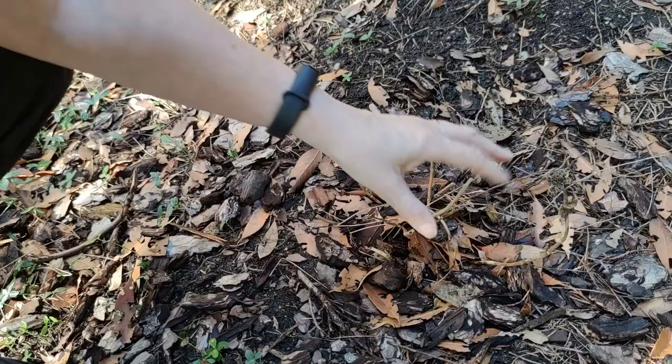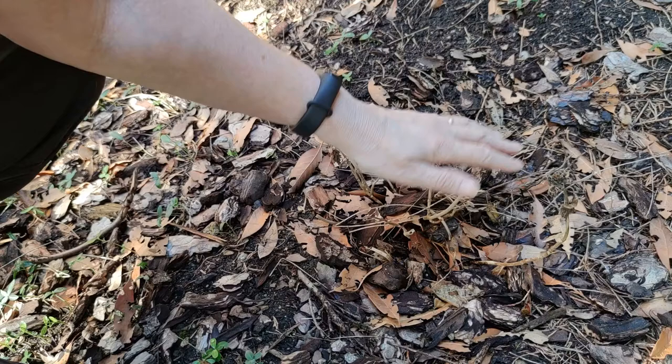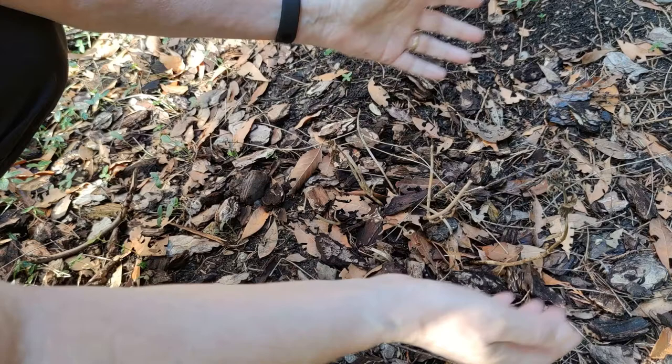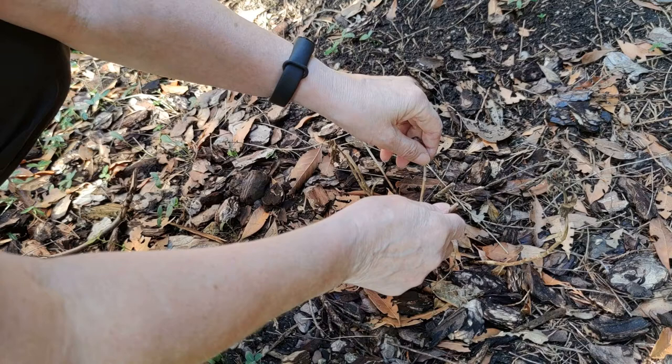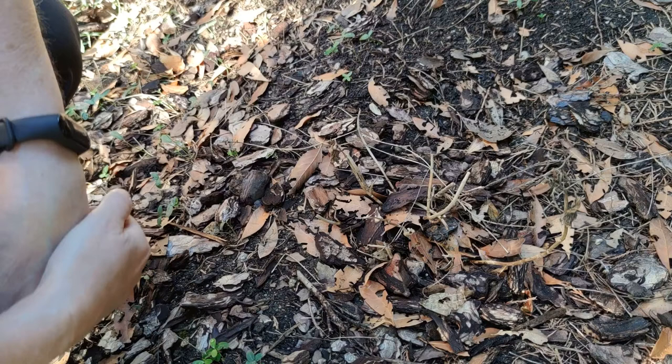Now we're going to see the other plant without the copper barrier — this is so, so sad. This is all that's left of the hydrangea plant: a few little sticks in the ground. First they decimated the leaves, then they started decimating the actual stems themselves. Within a couple of weeks the plant went from a healthy four-inch hydrangea into a few green sticks that then died and are now completely dead. It was even starting to flower and was just completely and utterly decimated. So no barrier obviously didn't work — I'm definitely sticking with the copper bands.